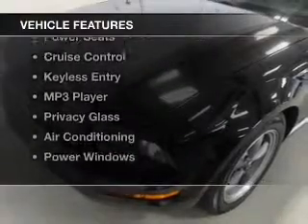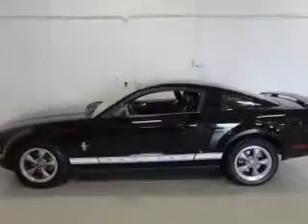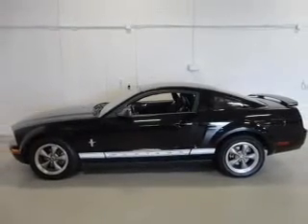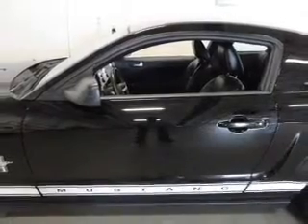The features include leather seats, an adjustable tilt steering wheel, a spoiler, power seats, cruise control, keyless entry, an MP3 player, privacy glass, air conditioning, and power windows.